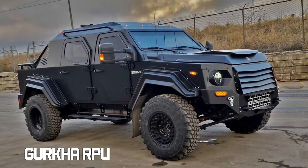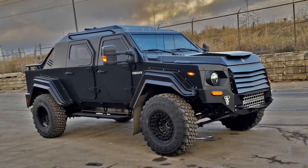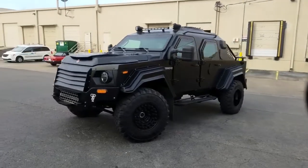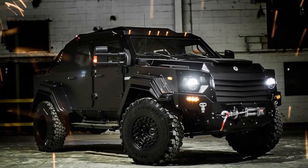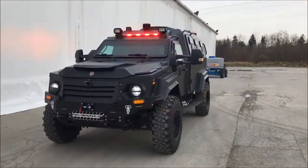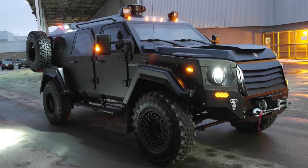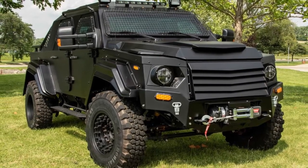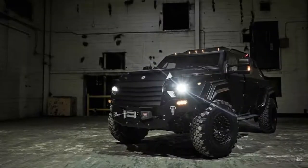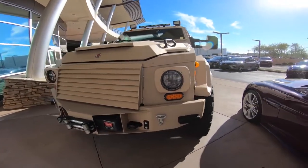Gurkha RPV. An armored rapid patrol vehicle, the Gurkha RPV is a force to be reckoned with. It has a 6.7-liter V8 turbo diesel engine that generates 750 pounds per foot of torque and 330 horsepower. This combat brawler has a 6-speed automatic transmission and can run at speeds of up to 130 kilometers per hour while off-road. It's rated at B7 and is fully armored from head to toe. Built on a Ford F550 chassis, it has a host of additional aftermarket modifications to give it an edge no matter what opposition it comes up against.